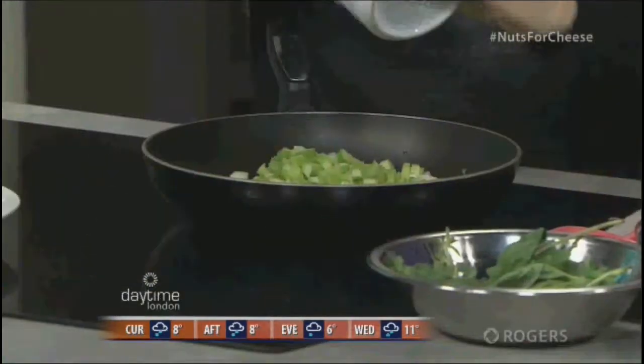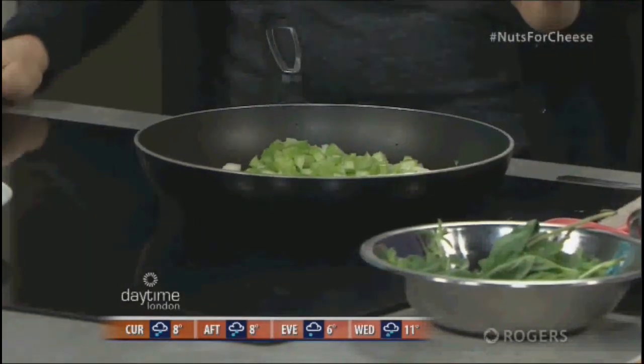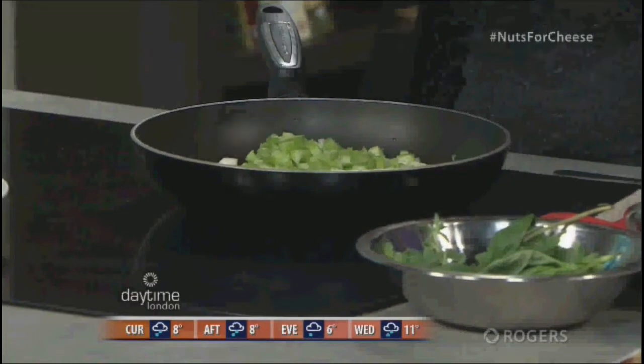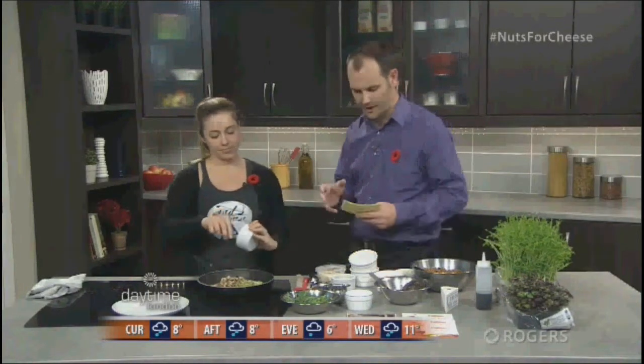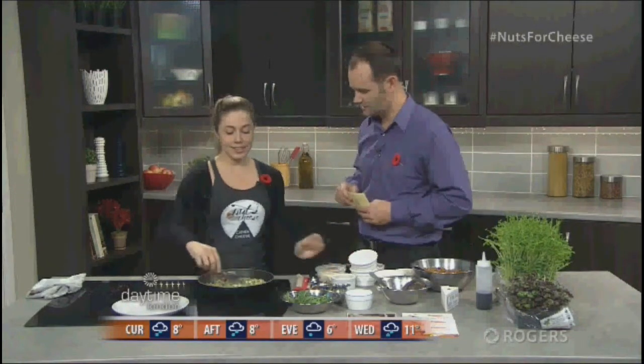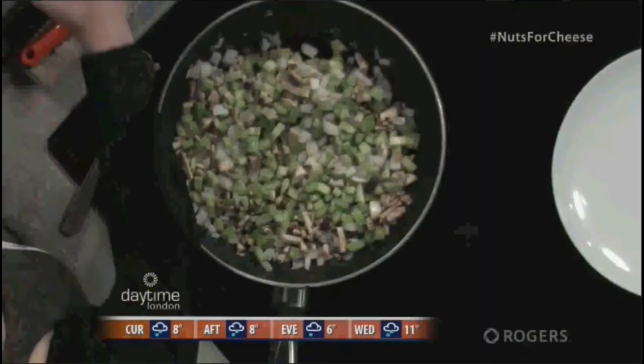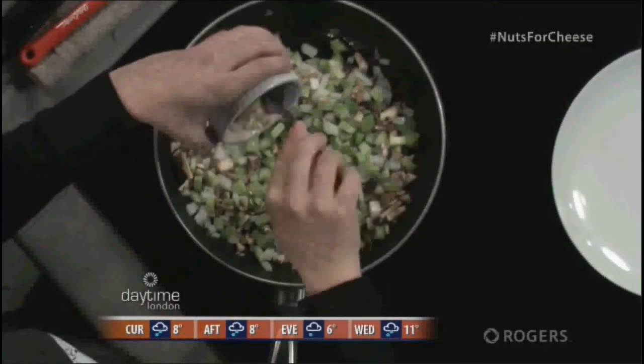Next we're going to add some celery to add nice flavor to those onions. We're starting to hear a little sizzling, which is good. Then I've got the stumps of the portobello mushrooms — before I roasted them I removed the stumps and just chopped them up to add into the stuffing. It adds a richer, more mushroomy flavor, and why waste it if you can use it in the recipe? Next, some minced garlic goes in as well.